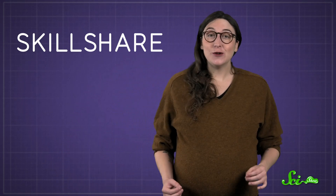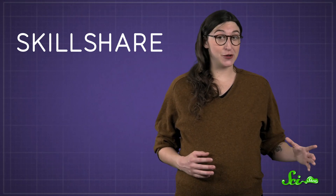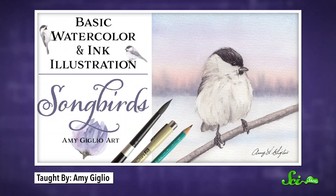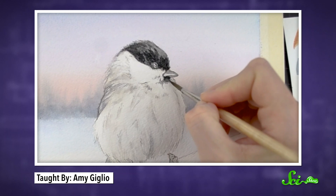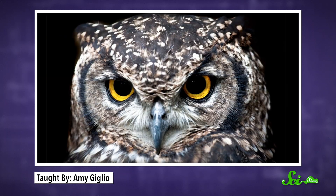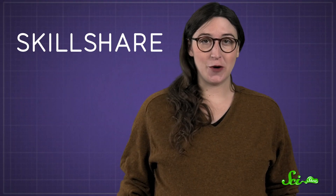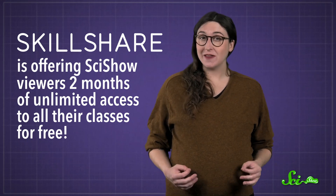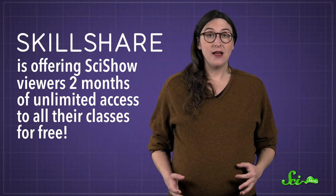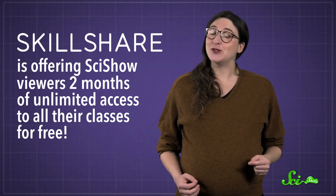Speaking of professionals, Skillshare is packed with classes taught by the pros. You can learn about everything from circuits to watercolors. There's even a class about how to paint birds taught by watercolor artist Amy Giglio. Amy has a lot of tips for beginners, from picking out brushes to choosing a reference image. So even if you've never painted before, it might be a fun chance to spread your wings and try something new — all while supporting SciShow. Right now, Skillshare is offering SciShow viewers two months of unlimited access for free. There are more than 20,000 classes to choose from, and you can follow the link in the description to check it out.